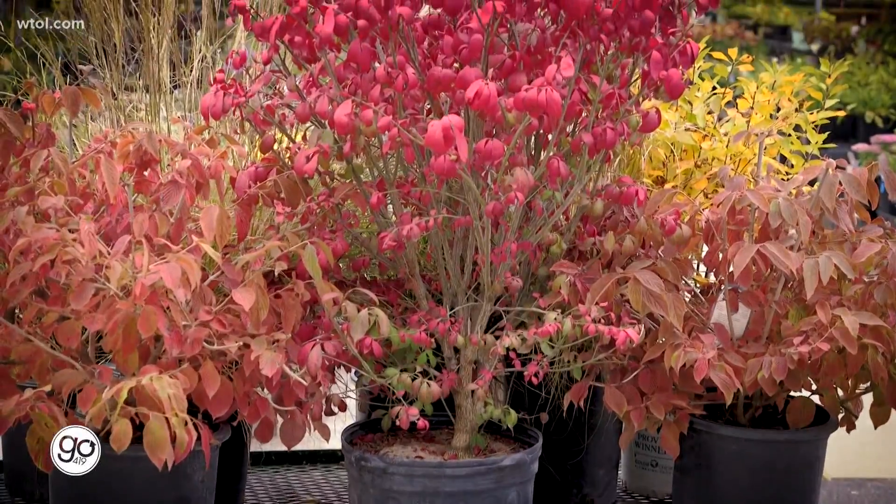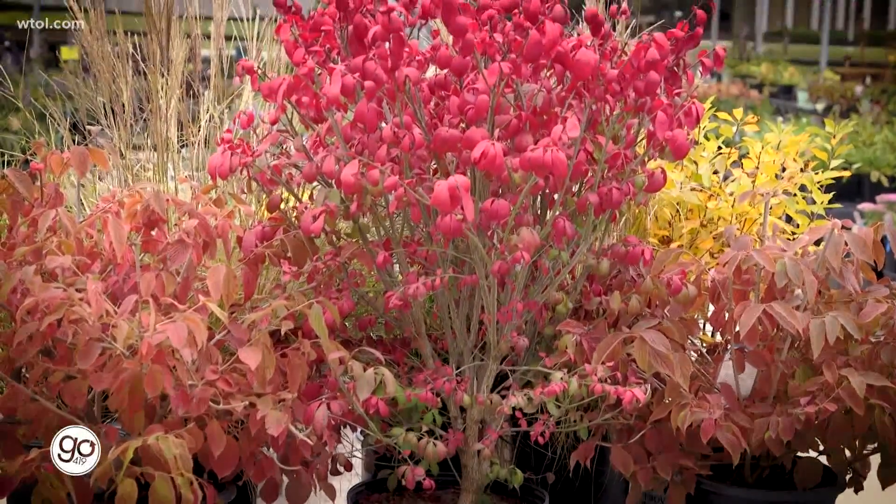Jenny Amstutz shows some of her favorite shrubs and how they could look in your garden this fall. Every year we talk a lot about shrubs as they come out, bloom, and look beautiful in spring and summer, but there are a few shrubs and trees that really shine once the fall season comes around with those cooler temperatures. I brought up a few of my favorites to really show you what colors will pop.